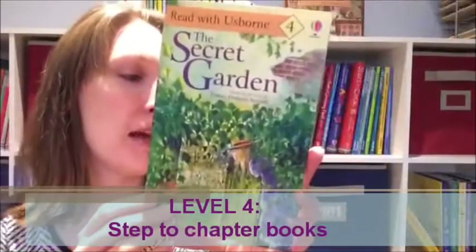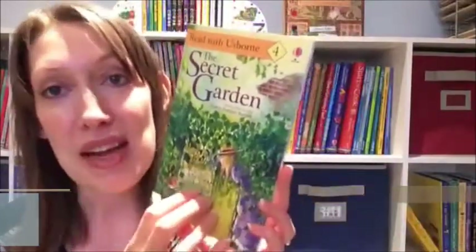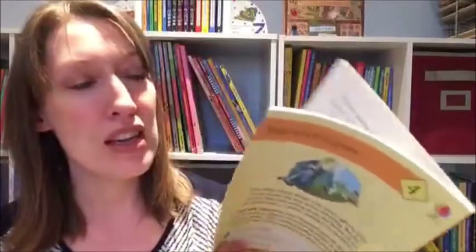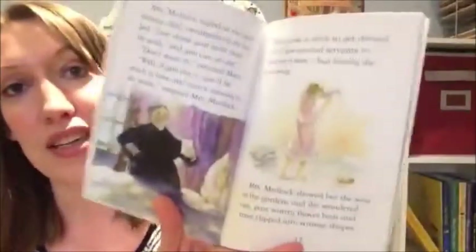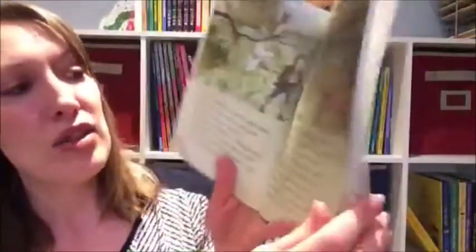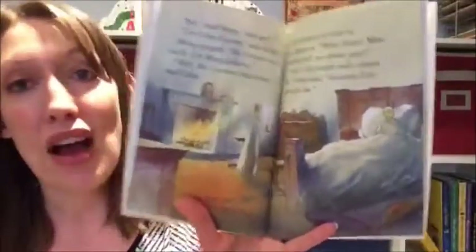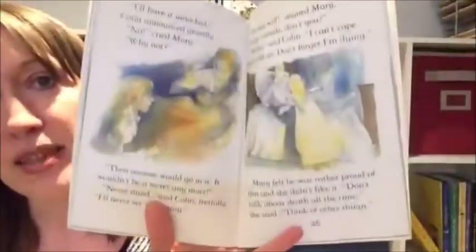Finally, Level 4 is a step to chapter books. It's a great option when transitioning to chapter books because it's divided into chapters like a chapter book, but without tons of words on the page that sometimes scare kids away from trying chapter books. It's about 50/50 with pictures and text. This one is 'The Secret Garden,' a classic that's been simplified and bridged for beginning readers. There are only seven chapters, and at the end it talks about the actual author who wrote the original 'Secret Garden.'